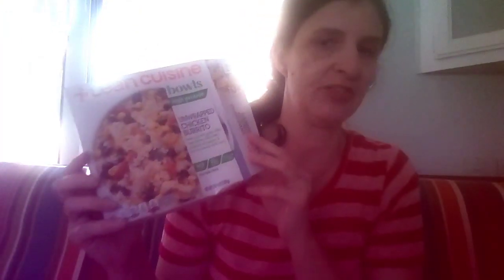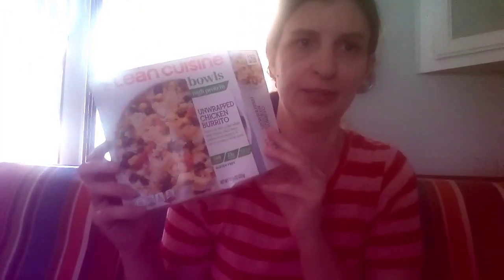Hello, welcome! This is Suzanne with Suzanne's Vlogs, and today I have Lean Cuisine High-Protein Bowls. I've been trying to eat better — not completely successful because I like a donut once in a while — but I haven't tried this one before.